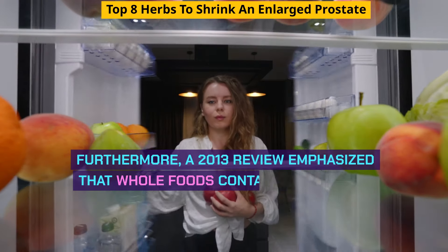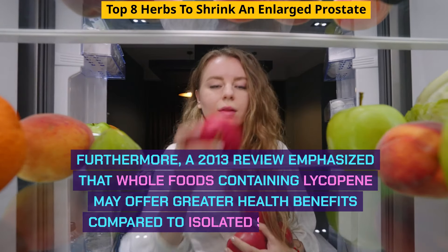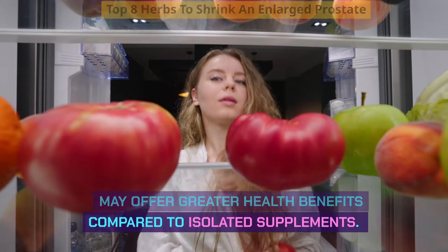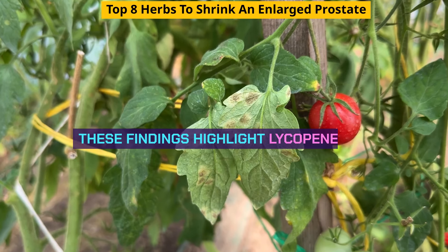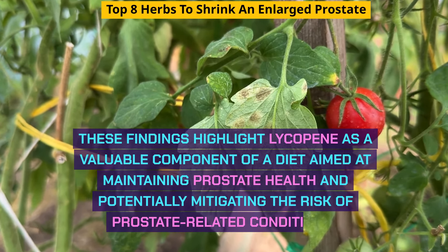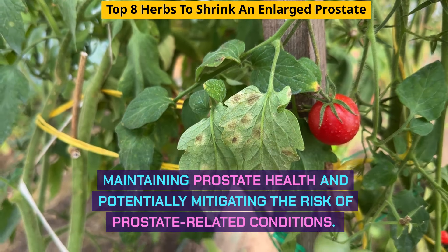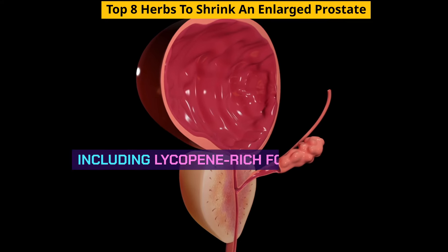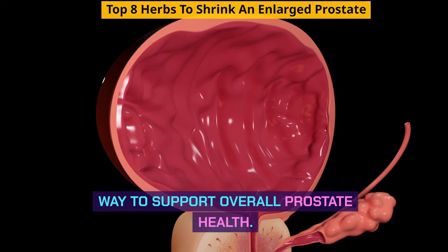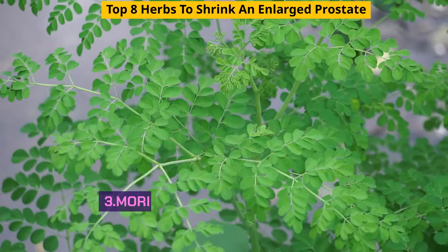Furthermore, a 2013 review emphasized that whole foods containing lycopene may offer greater health benefits compared to isolated supplements. These findings highlight lycopene as a valuable component of a diet aimed at maintaining prostate health and potentially mitigating the risk of prostate-related conditions. Including lycopene-rich foods in one's diet can offer a natural and effective way to support overall prostate health.